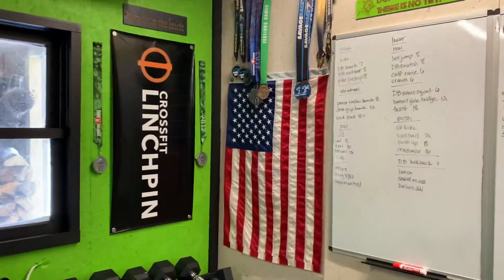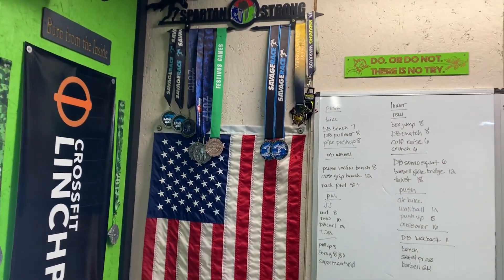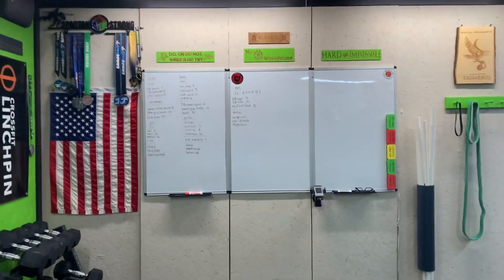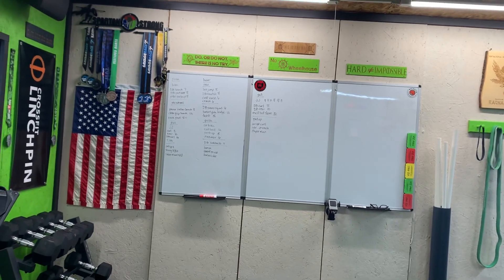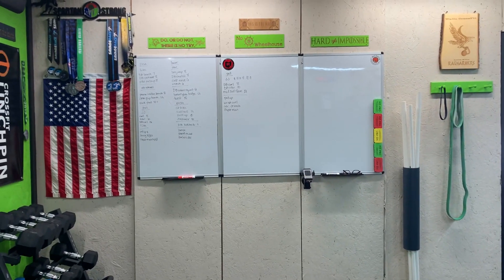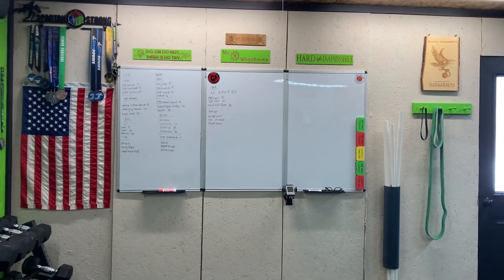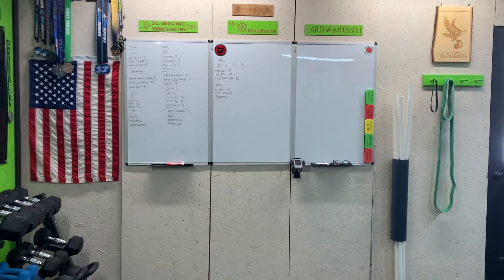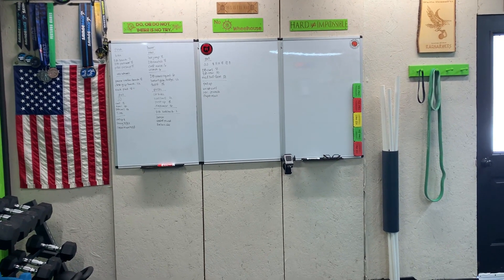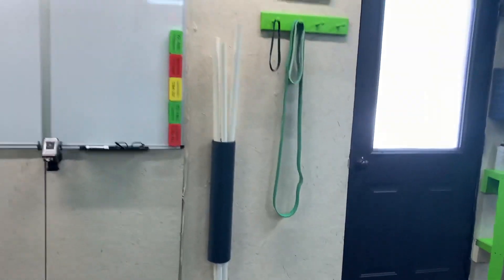We've got our Linchpin banners, of course, the American flag, and different medals from Spartan, Savage, and Festivus Games. We've got our whiteboards on this wall. These are actually doors that we've put plywood over because they leaked very badly. Once winter is over we go through a mud season and then two weeks of black fly season — those black flies are just nasty and they bite — so we wanted to make sure nothing got in when we were working out.